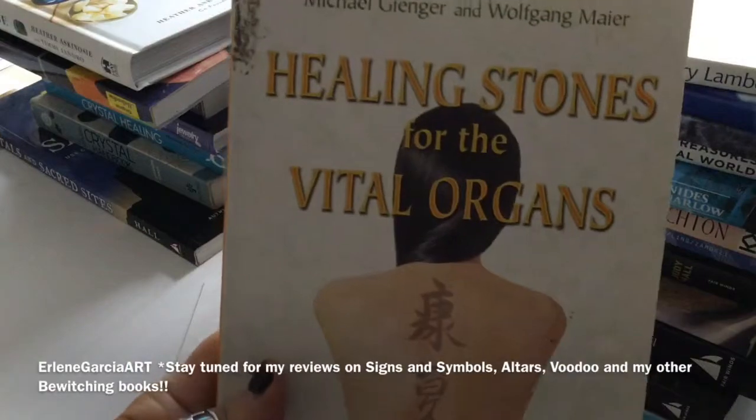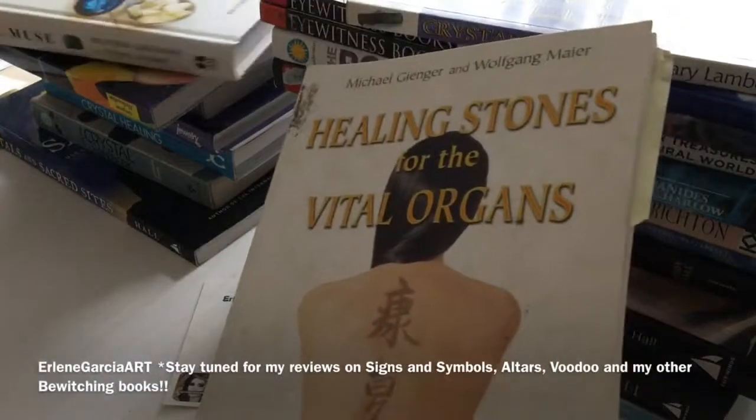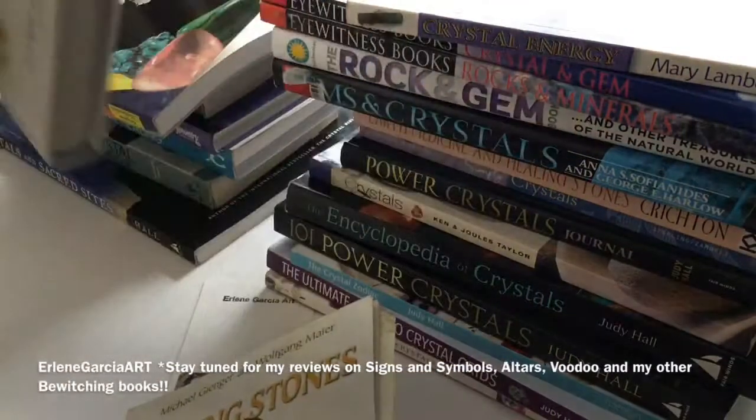This one is Healing Stones for the Vital Organs. That one was $27.99.